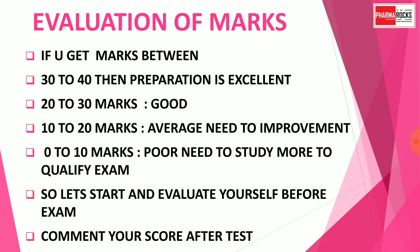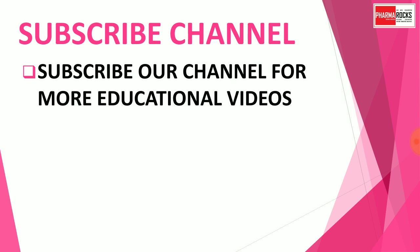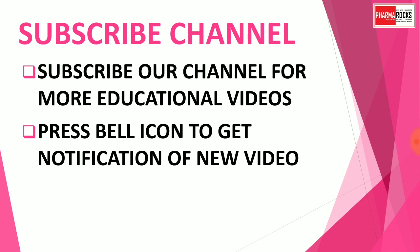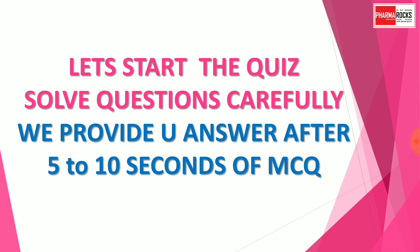Comment your score after completion of the quiz. Subscribe to the channel for more such educational videos and press the bell icon to get notifications of new videos for GPAT, NABID, and pharmacist exam preparation. Let's start the quiz and solve the questions carefully — we provide the answer after 5 to 10 seconds.